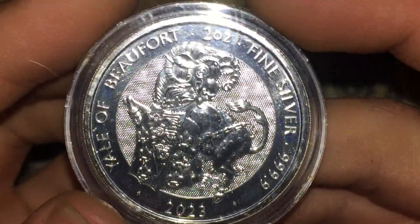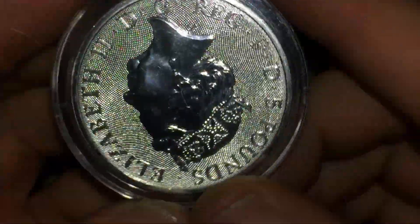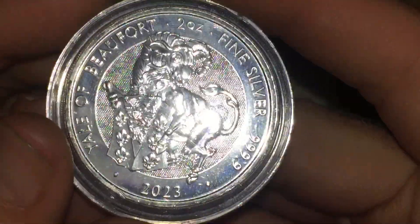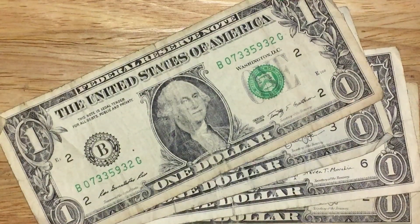The Yale of Beaufort. I really like anything UK, anything Brit. We got 5 pounds — it really makes me happy. 2023, 2 ounces of fine silver. That's in my pocket for this holiday.